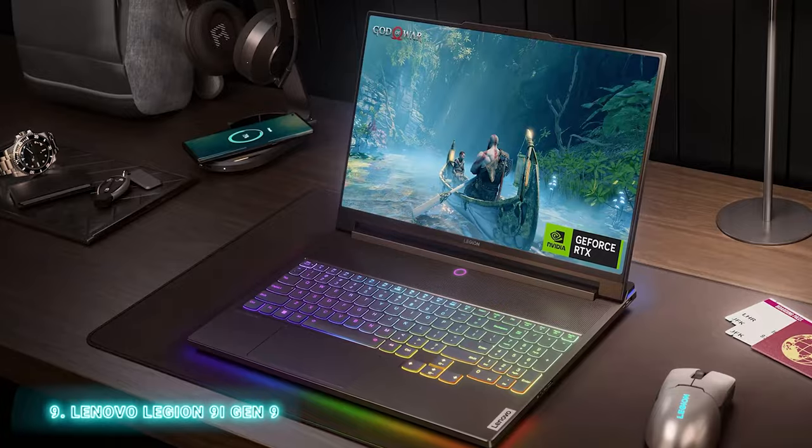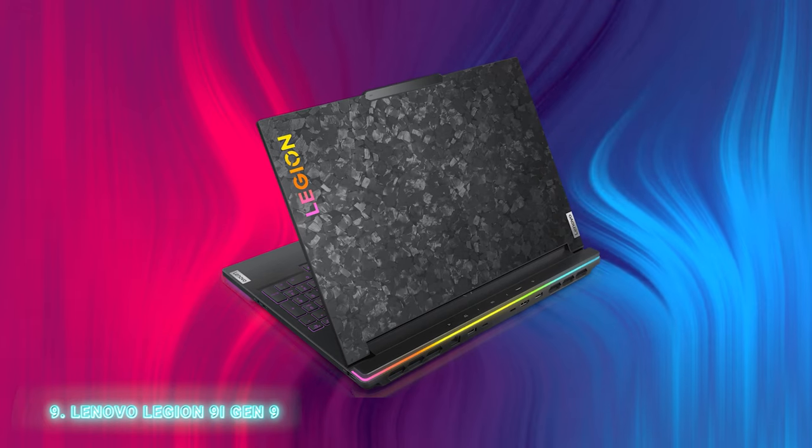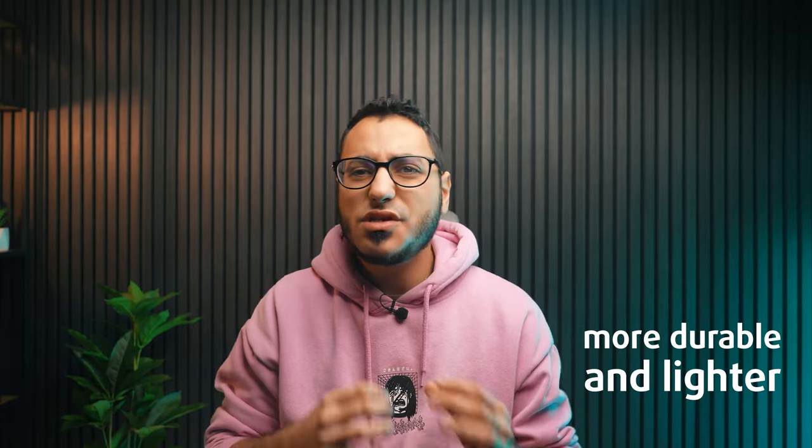From Lenovo's gaming division, we can expect the 16-inch powerhouse Legion 9i Gen 9. Lenovo claims this will be the most luxurious Legion laptop they've ever made. It features a carbon cover that's more durable and lighter than aluminum, and uniquely, each Legion 9i will have a different carbon pattern, making it even more special.